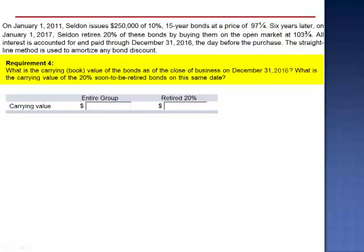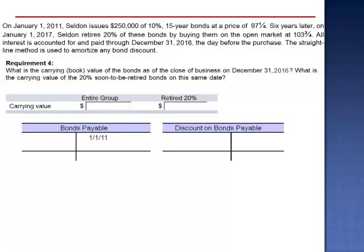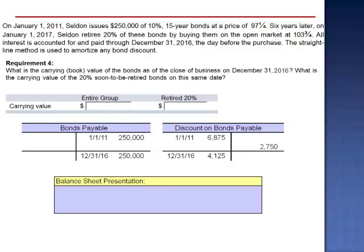Requirement 4 asks us to calculate the carrying value of the bonds as of the close of business on December 31, 2016. On January 1, 2011, the balance in bonds payable had been credited for $250,000, and discount on bonds payable was initially debited for $6,875. We have amortized 6/15 of this discount, so as of December 31, 2016, $2,750 of the discount has been amortized, leaving an unamortized discount amount of $4,125. The carrying value of the entire group of bonds — $250,000 less the balance in discount on bonds payable, $4,125 — is a carrying value of $245,875.